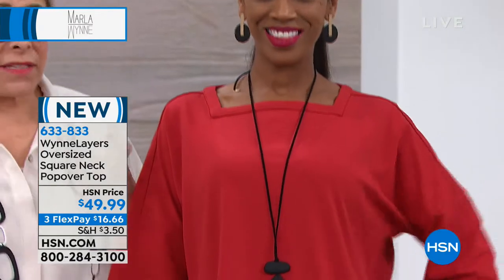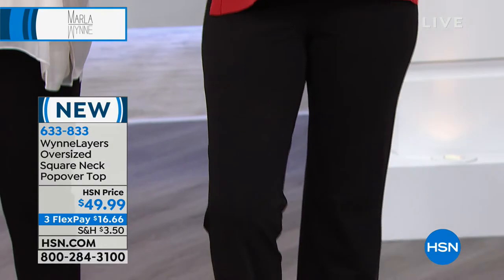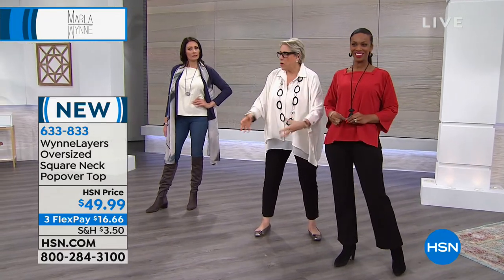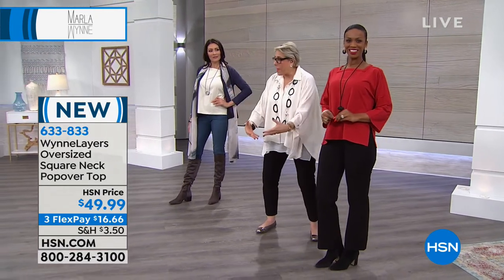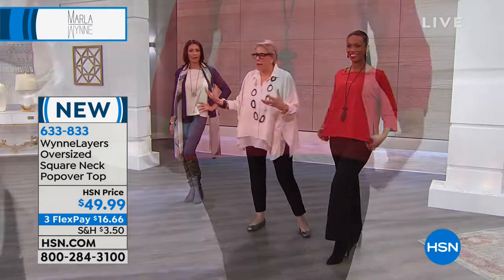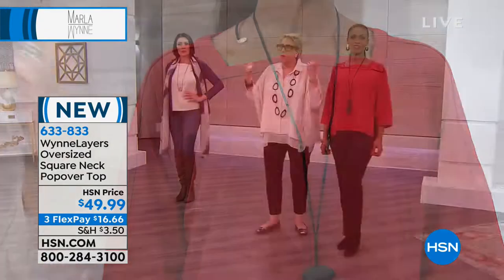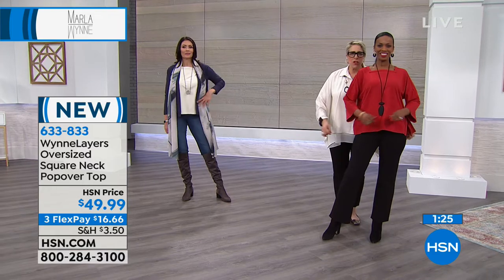If you build a house and the foundation isn't good — you have what I had when I bought my house. The cypress trees had gone in and hit the pipes, ruined the foundation — it was a fortune. It's the same thing with clothes. You've got to have pieces that are a great solid foundation, and then you start layering over. It's a critical thing. In Wynn Layers, I wanted to bring you something that was really comfortable head to toe — nothing see-through, everything easy and comfortable.